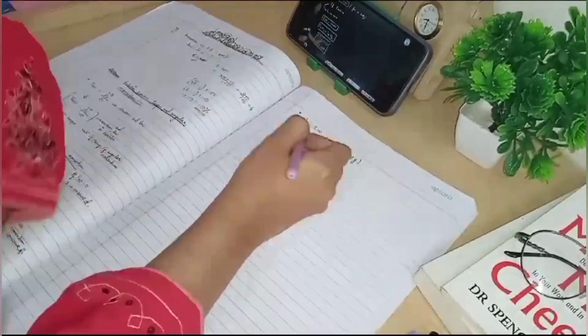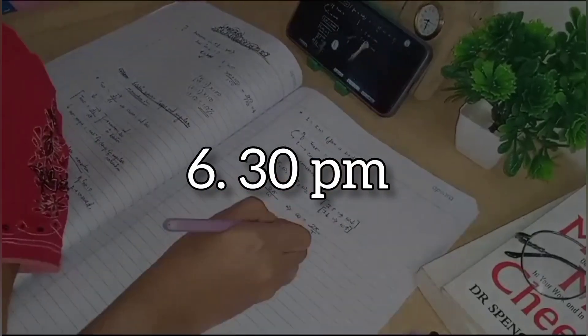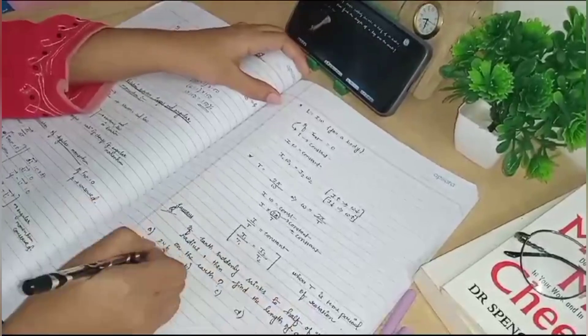I had a two-and-a-half-hour session complete, and then my second sitting started at 6:30 PM in the evening. I started with the second lecture of mechanical properties of fluid.